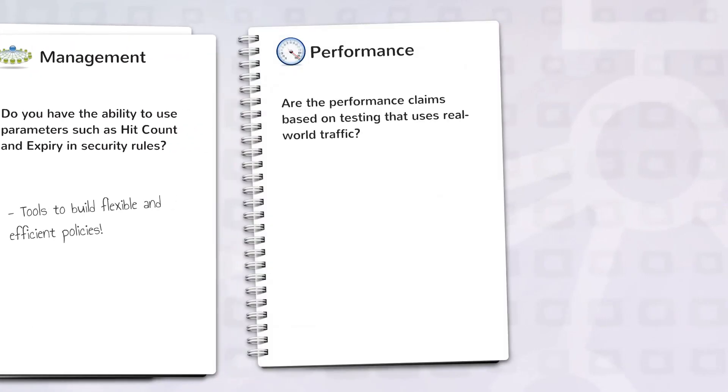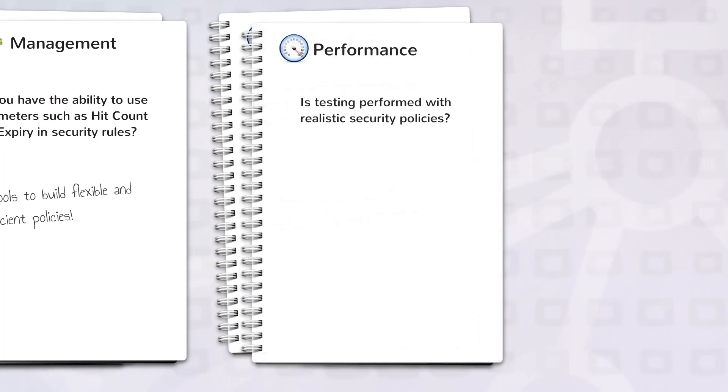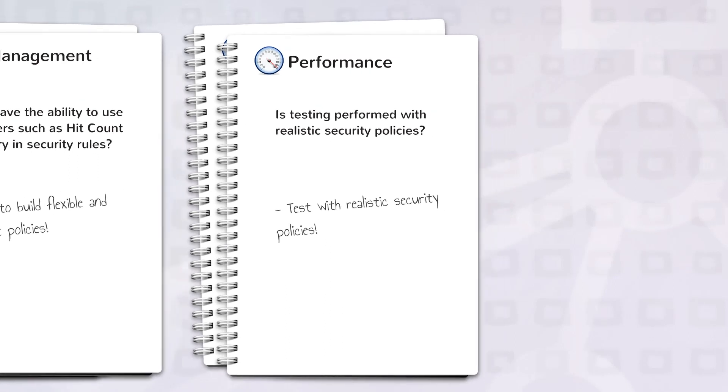Are the performance claims based on testing that uses real-world traffic? Most performance claims are based on fixed byte-length UDP traffic. Testing with a real-world traffic blend that includes HTTP, SMTP, HTTPS, and other protocols gives a more realistic result on how it will perform in your own network. Is testing performed with realistic security policies? Test results are commonly based on a single allow-all rule. It is common for an organization to have 100 or more rules in its security policy. Testing with multiple security rules provides a better real-world representation of performance.